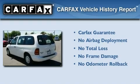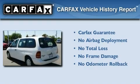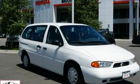Not to mention that this Ford qualifies for the Carpac's buyback guarantee. Contact us today to arrange your test drive.